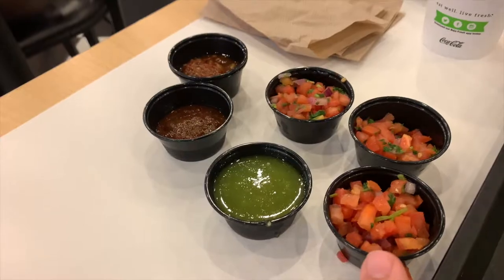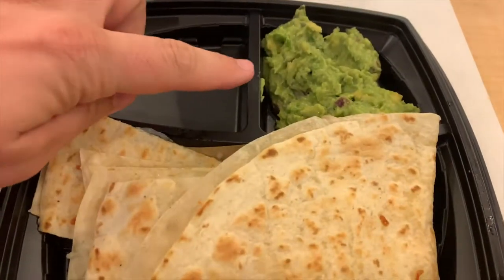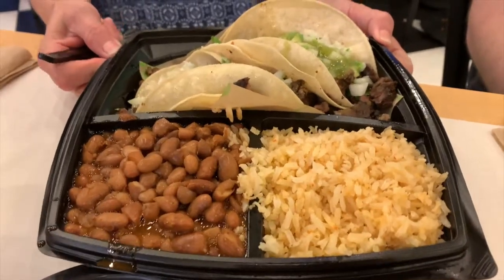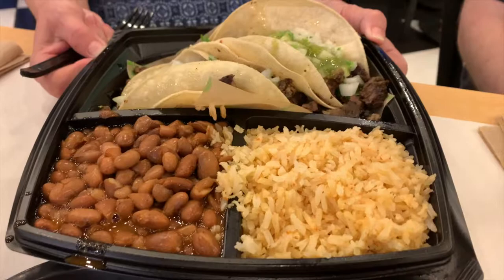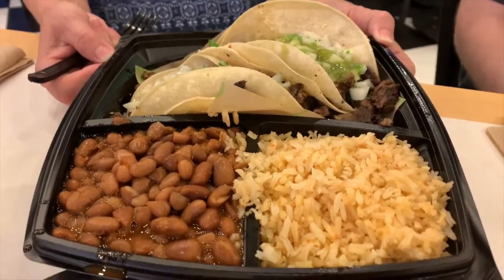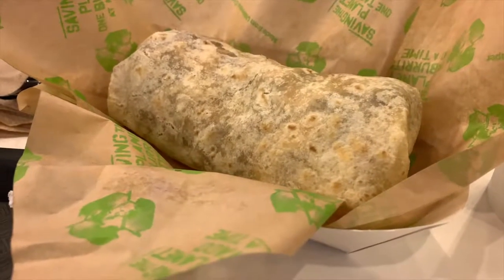These are definitely good — pico is always good. So I got a cheese quesadilla with some guacamole, and someone else got a plato. We got some rice, some pinto beans, and some carne asada steak tacos. And then we got a pinto bean burrito with chicken.